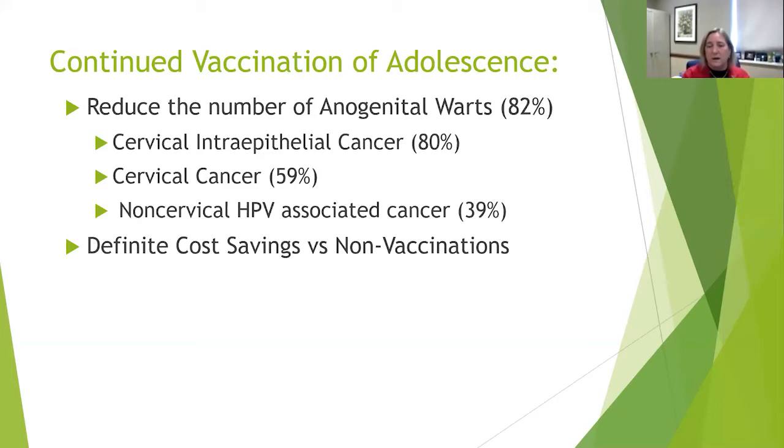If we continue vaccinating adolescents, we're reducing anogenital warts, which would be embarrassing for any teenager. We're also reducing cervical cancers and non-cervical HPV-associated cancers. There is a definite cost savings with vaccination versus non-vaccination — when comparing people who received vaccines versus those who didn't and developed these conditions, whether cancer or not, there was clearly a long-term cost savings for those who were vaccinated.